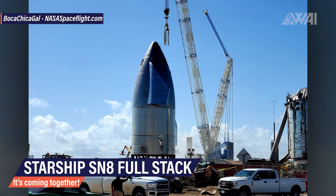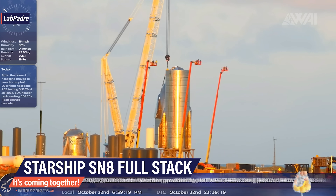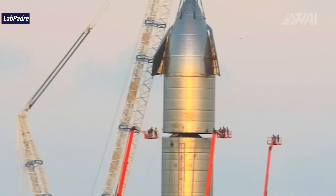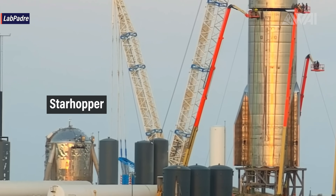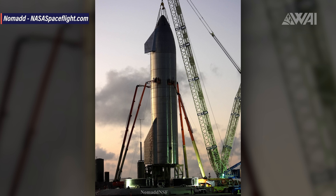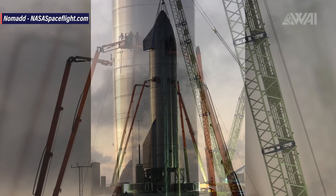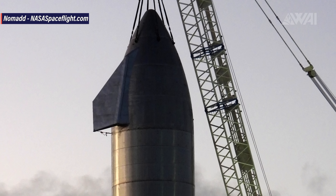And what do you do with a Starship nose right after delivery if you're SpaceX? You basically stack it right away! It was incredible to watch the Liebherr crane lift the nose cone up! The result is huge! A good comparison is Starhopper sitting next to the test stand. The weight should be around 200 tons right now and a flight of this behemoth will be surreal to watch! This is it — the first fully assembled and working prototype of a Starship!